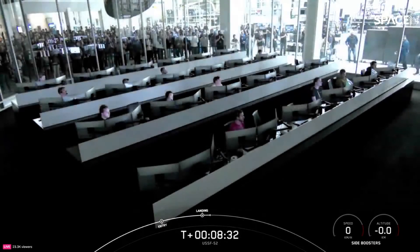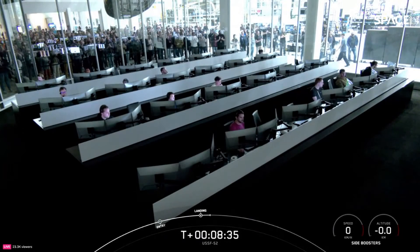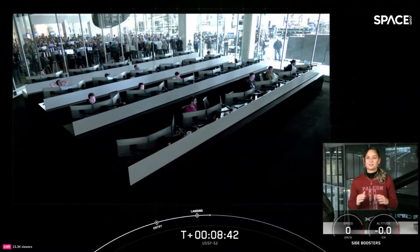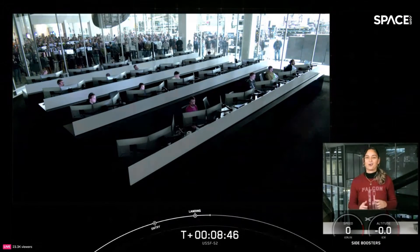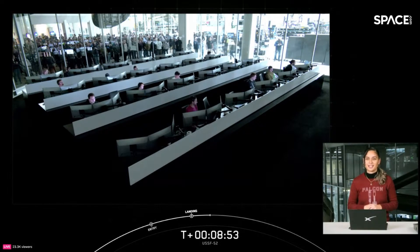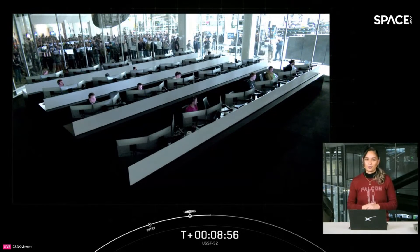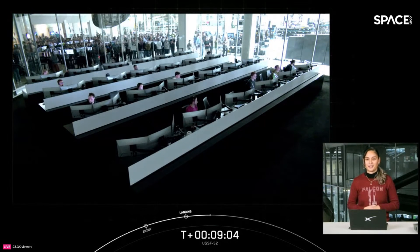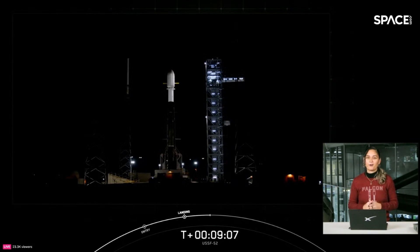We have successfully landed both Falcon Heavy side boosters on landing zone one and landing zone two! With these two side boosters, this marks the 257th and 258th overall successful landing of an orbital class rocket. We'd like to thank the United States Space Force for entrusting us with today's mission. In about three hours, our 96th and final mission of 2023 is set to lift off. We hope you all enjoy a happy and healthy new year, and we'll see you back here for an exciting 2024.